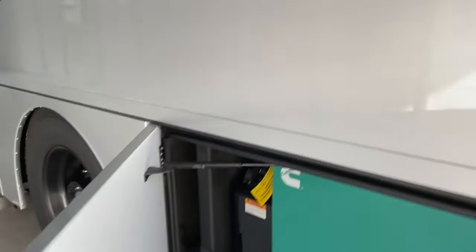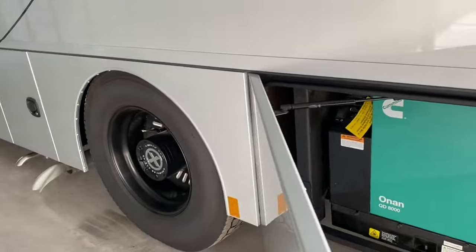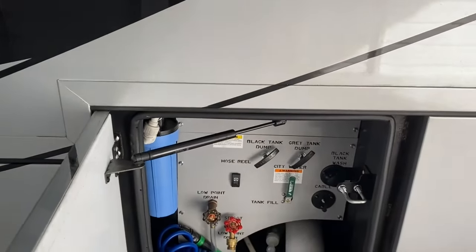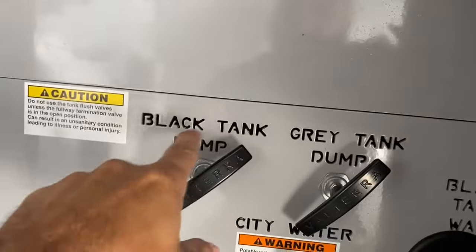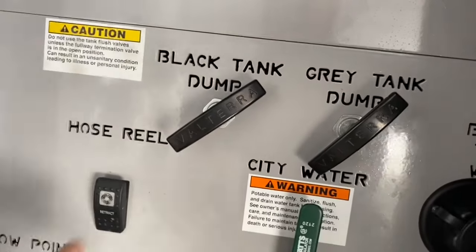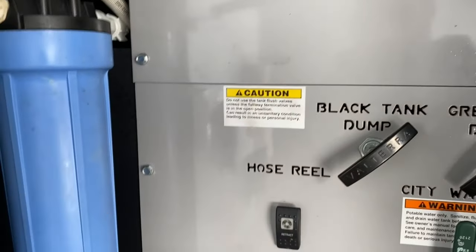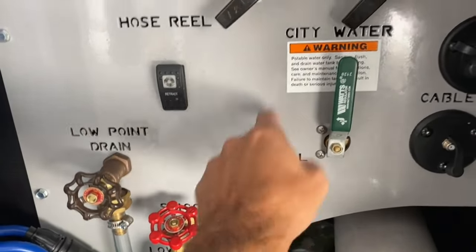Here's the generator — an 8,000-watt Onan quiet diesel generator. What I love about Renegade is the wet bay: everything's right there, and the labels are actually etched into the edge of the bay — not stickers that fall off. It has etched markings for the black and gray dump hose reel, which is an electric hose reel, plus the black tank flush, water heater, low point drains, tank fill, and city water connection.